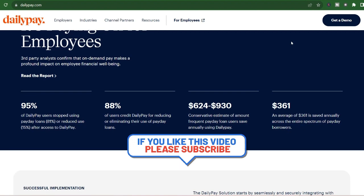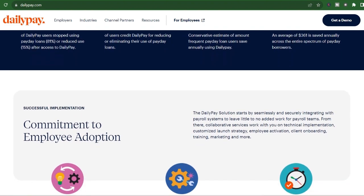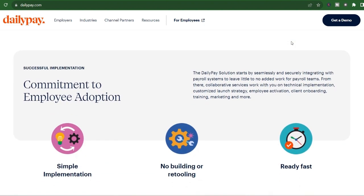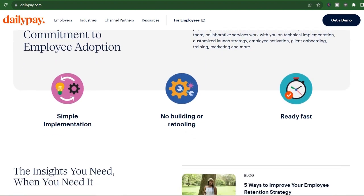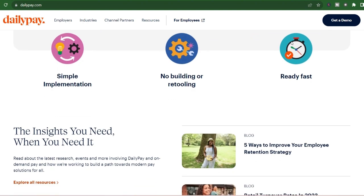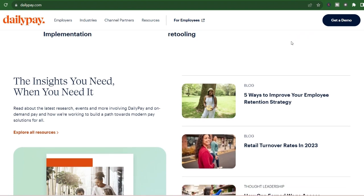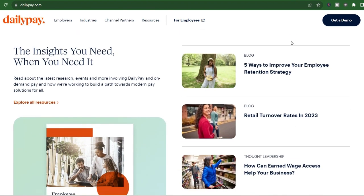Option 2: Next day transfers — free, but takes a bit longer. Looking to save some money and don't mind waiting a day or two? DailyPay's next day transfer option is your friend. If you initiate the transfer before a specific cutoff time, which can vary by employer but is usually around 2:30pm Pacific Standard Time or 5:30pm Eastern Time, you'll receive your hard-earned cash the following business day.